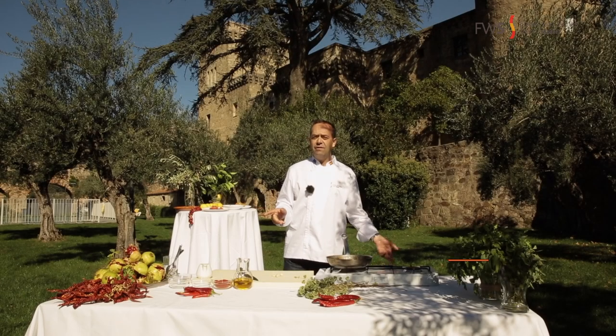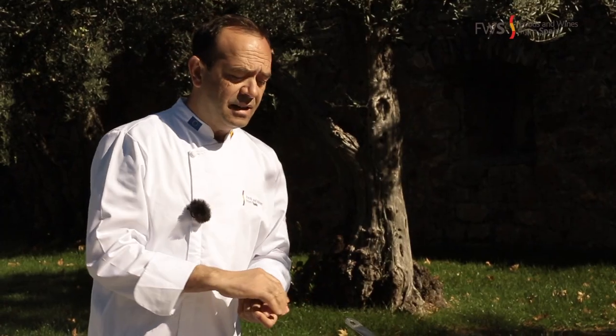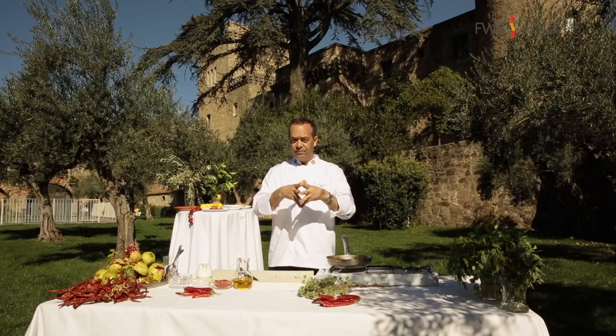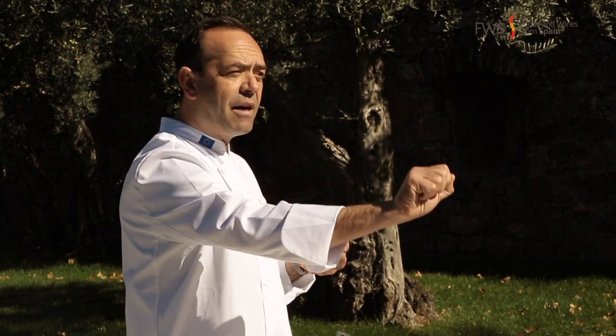I want to show you a very simple sauce that goes very well with anything. This is called ajada. The ajada originates from Galicia, and it was normally used with fish. But I want to show you how versatile it is — you can use it with fish, grilled meat, vegetables, potatoes, or anything you want. Something I love is with cauliflower: just boiled cauliflower with ajada on top, and you are going to be very, very happy.